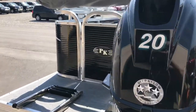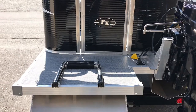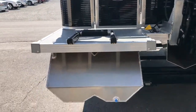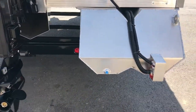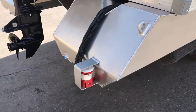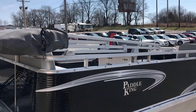Also new for 2018 is the rear access gate here with the stainless steel ladder, all standard. You can see the pontoon shape. This is the live oil pump, standard. You do get the bimini top and boot standard, and mooring cover — all standard.